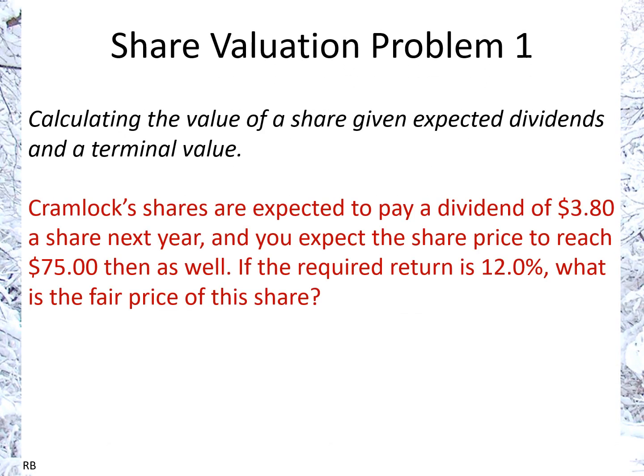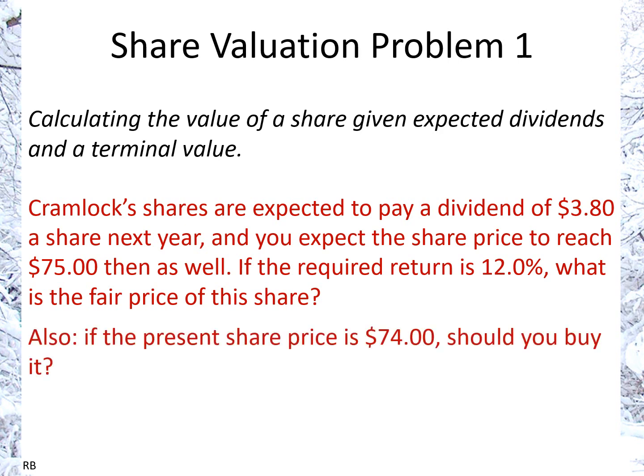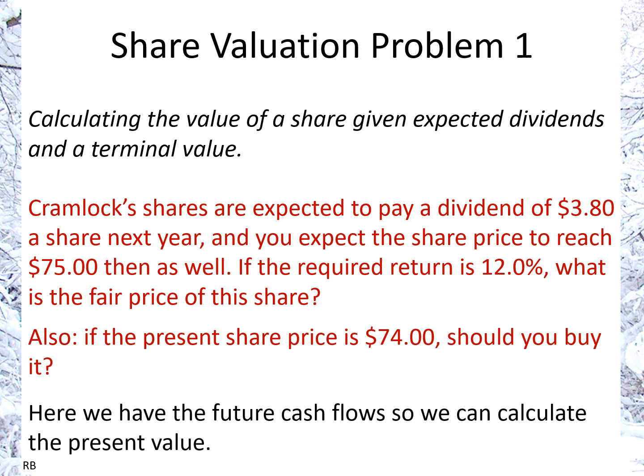Share valuation problem one: calculating the share value given expected dividends and a terminal value. Cramlock's shares are expected to pay a dividend of $3.80 per share next year, and the share price is expected to reach $75 at that time. If the required return is 12%, what is the fair price of this share? And if the present share price is $74, should you buy it now?